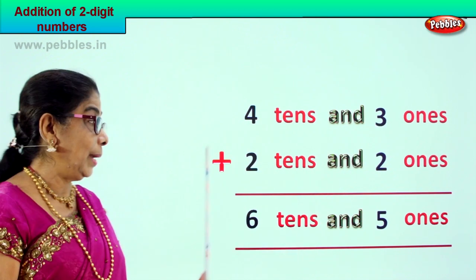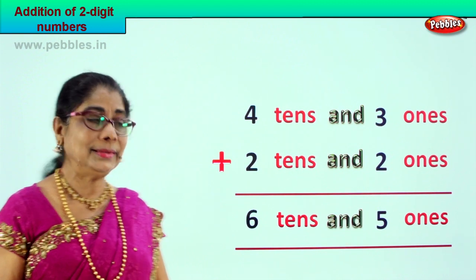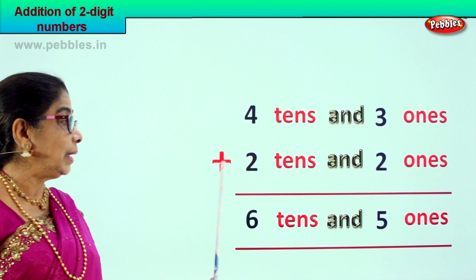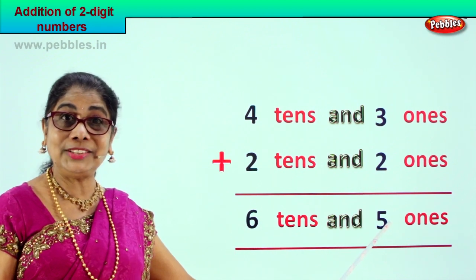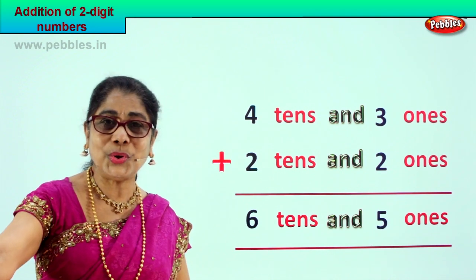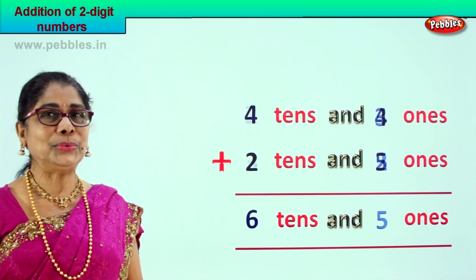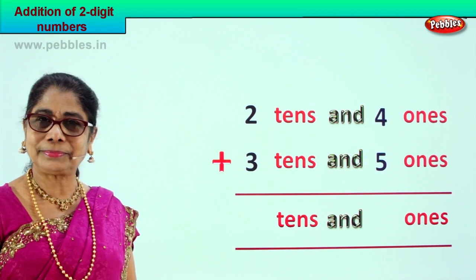So four tens and three ones plus two tens and two ones gives us six tens and five ones — that is sixty-five. Forty-three plus twenty-two gives us sixty-five. That's your answer: six tens and five ones. Did you enjoy? Beautiful, isn't it? Lovely sum! Let's enjoy another new sum.